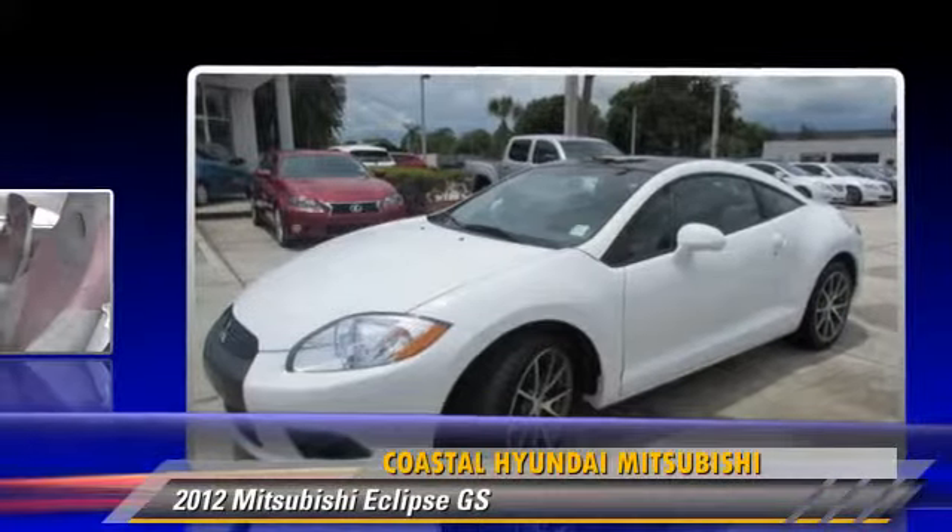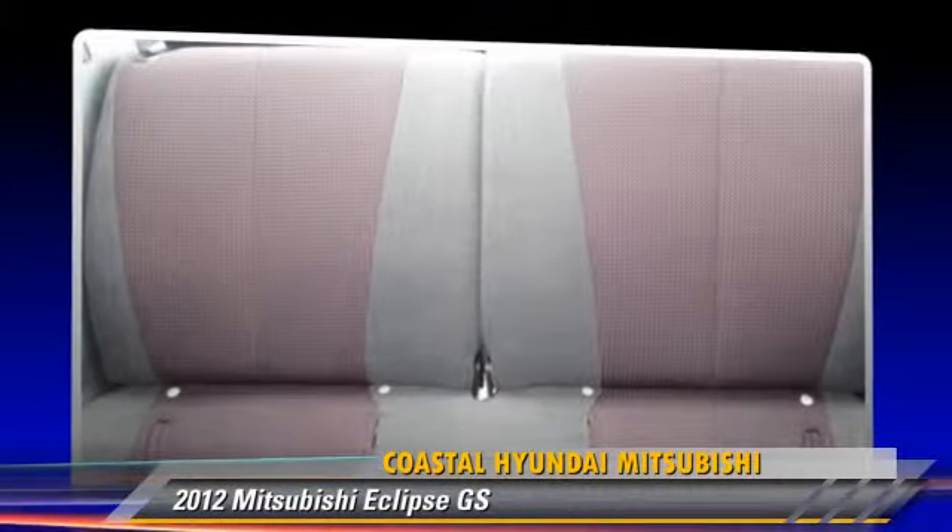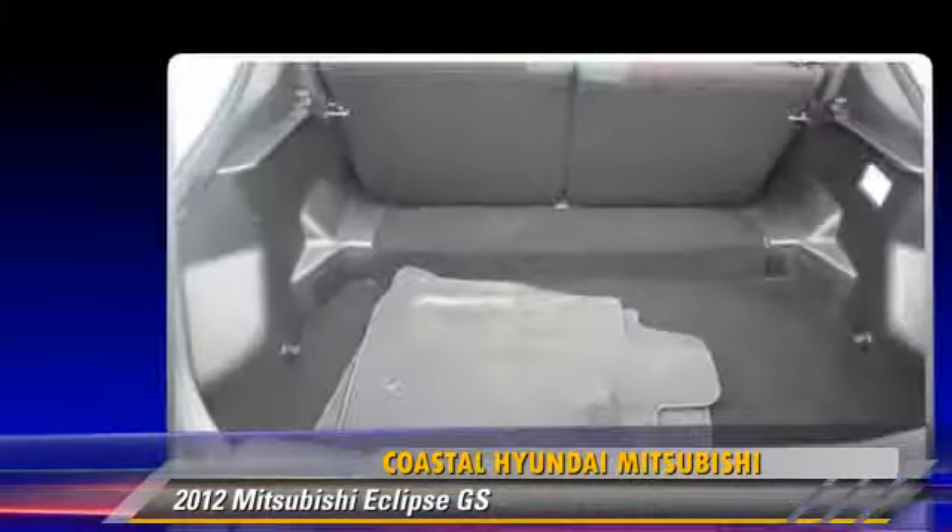This Mitsubishi gets up to 28 miles per gallon and features powered door locks, power windows, and air conditioning.